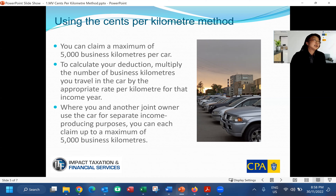If you and another joint car owner use a car for separate income-producing purposes — your own separate jobs — then you can each claim up to a maximum of 5,000 business kilometers. This is something important that a lot of people don't know. You can actually share one car; a husband and wife can use the same car and each claim up to 5,000 kilometers, if you do drive that much for your job or business purposes.